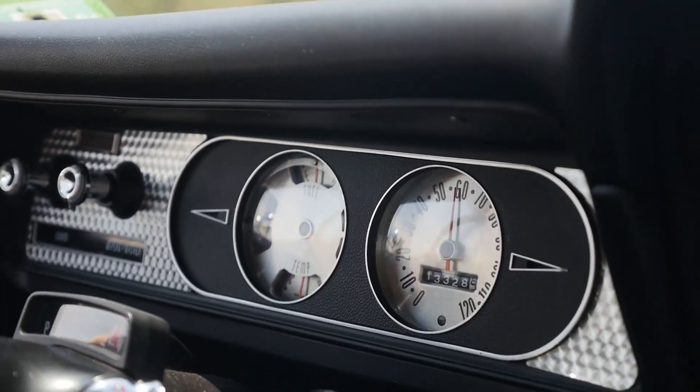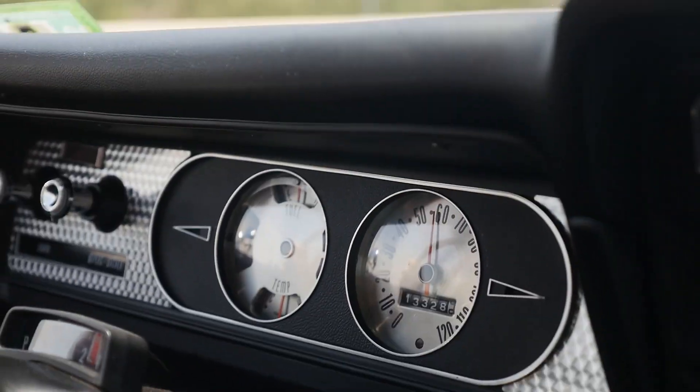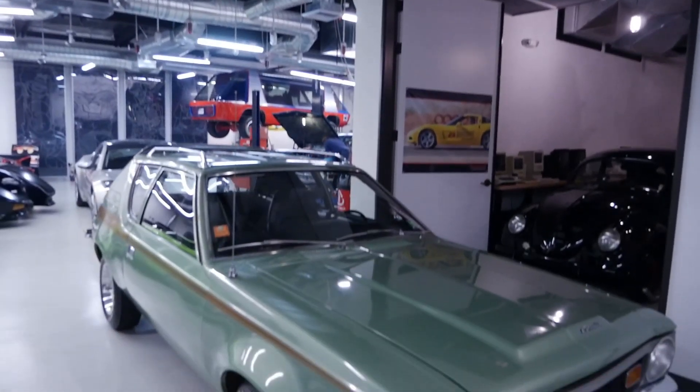For anybody who knows my car collection, you know I have a handful of really awesome vehicles. But I also have a handful of cars that might not be awesome to everyone — I think they're great, others might argue with me. And one of those cars is the 1972 AMC Gremlin, which we're driving right now.